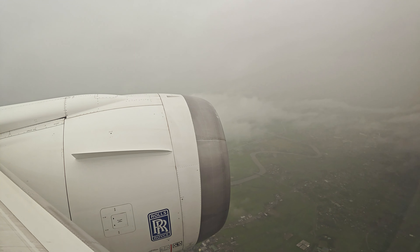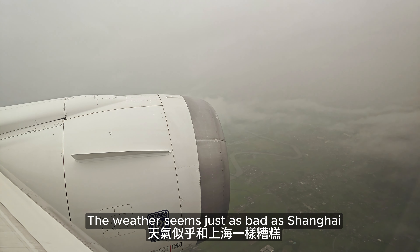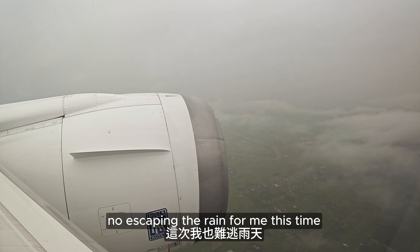Now descending into Tokyo, the weather seems just as bad as Shanghai. No escaping the rain for me this time.